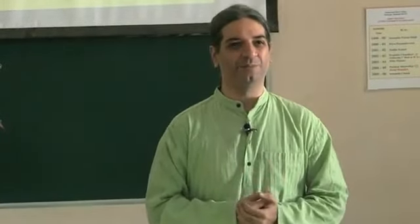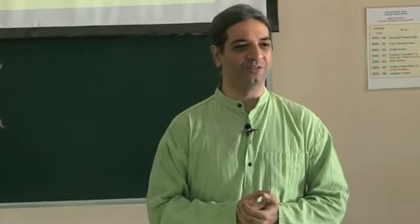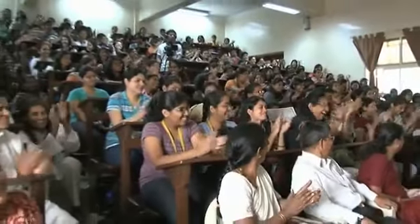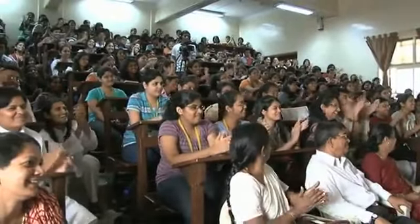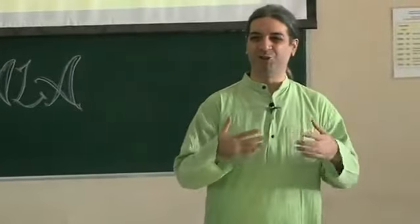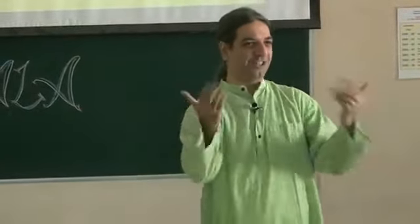Don't you like what I am talking about? Clap and tell me. I am not used to just talking to an audience — I want audience feedback also.